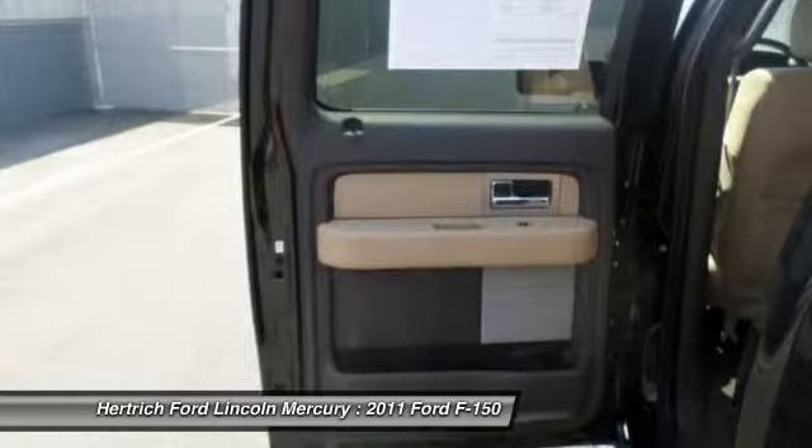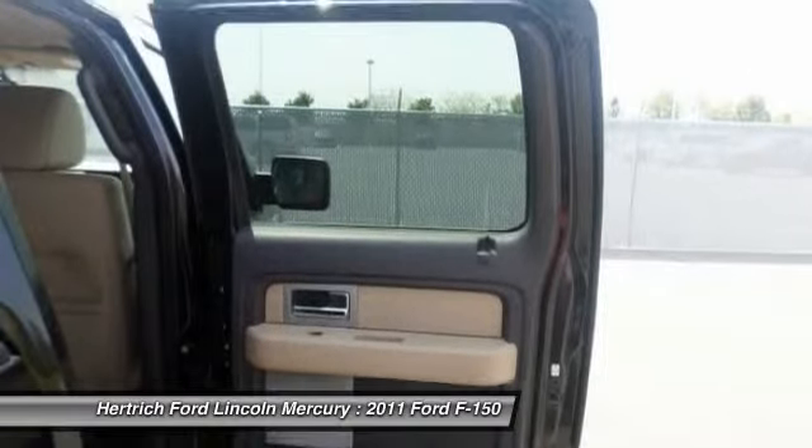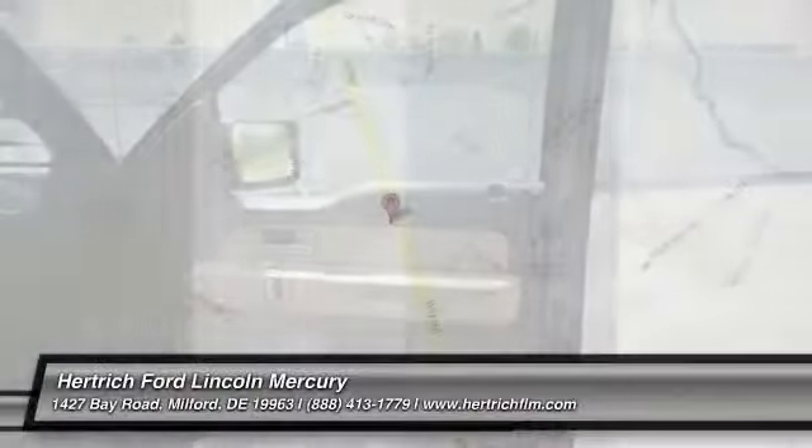This model sets itself apart with available luxury features, fuel efficiency, a smooth and strong new powertrain lineup, class-leading towing and payload capacities, and a wide range of models for all budgets, tastes, and needs.